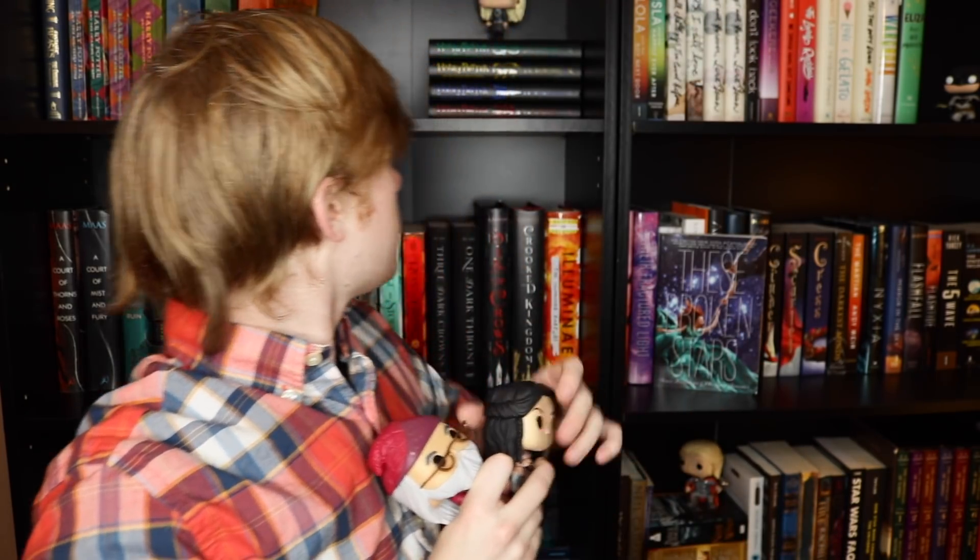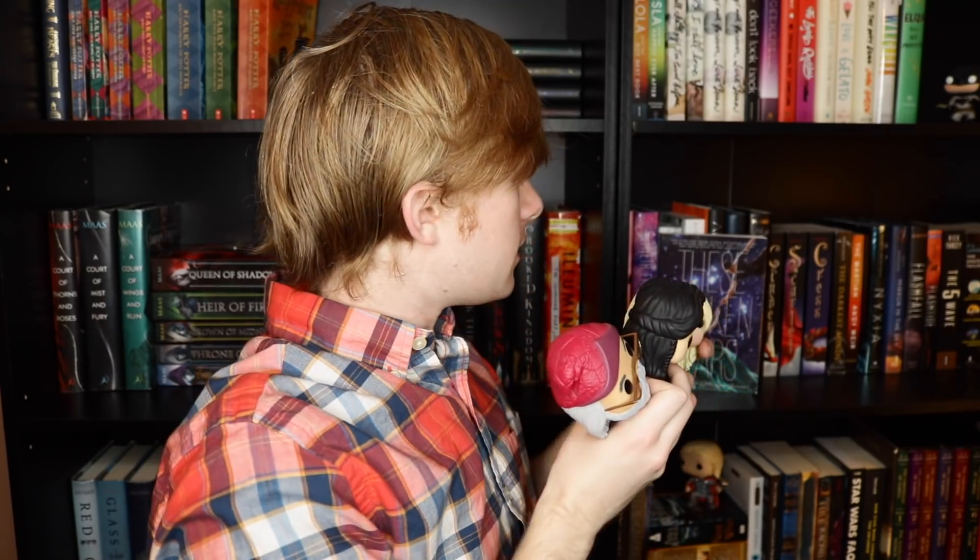This is Snow White from Once Upon a Time. I also have Dumbledore from Harry Potter — this is the original Dumbledore. I also have Luna up here. So we've got Luna, Snow White, and Dumbledore. I should do like a Funko Pop collection video — that'd be cute.